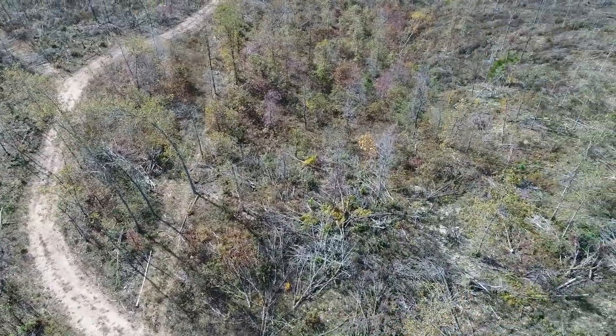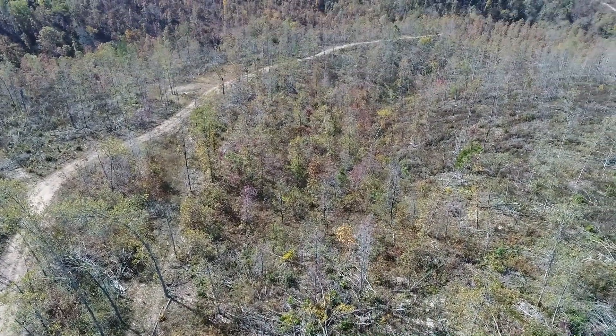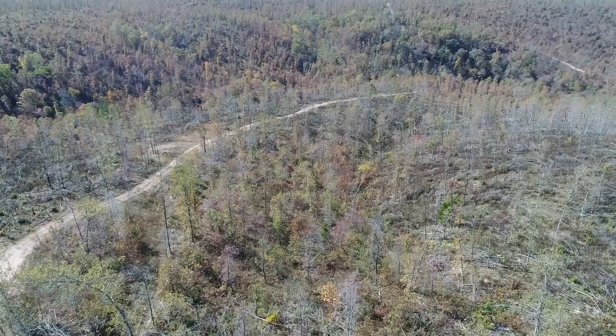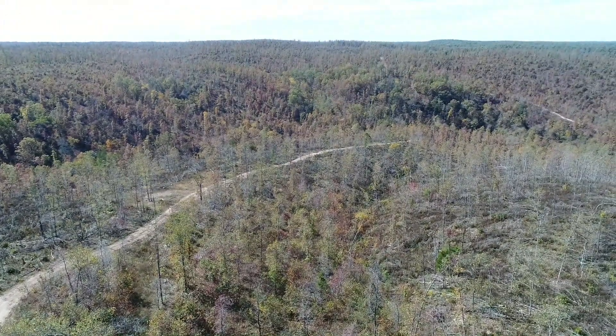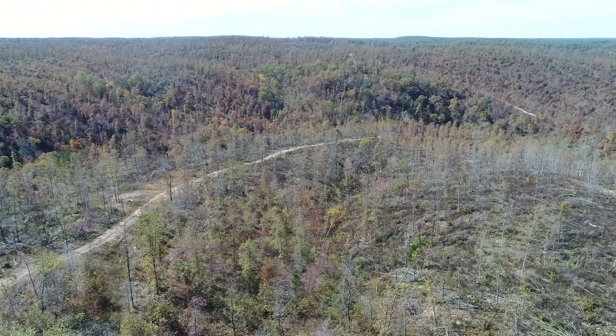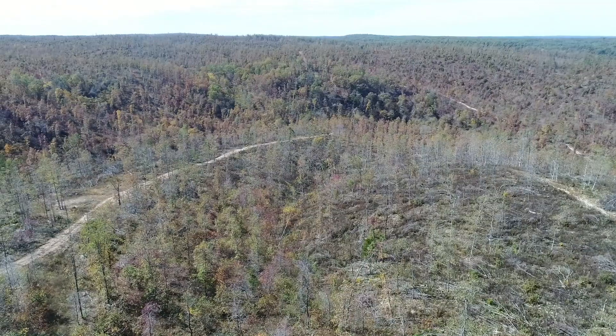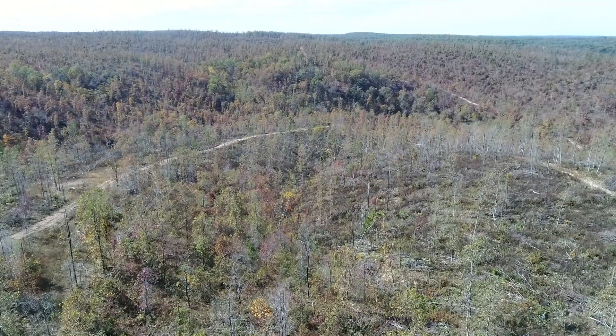This was logged — this was heavily logged, about a year ago. It wasn't clear-cut, but it was certainly heavily logged. Some sections almost were clear-cut. But this is a wintertime drone video, so you're really not seeing very many leaves on the trees on the property.